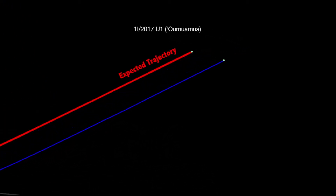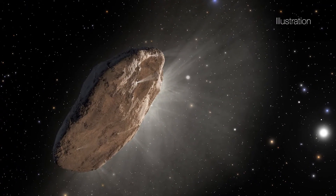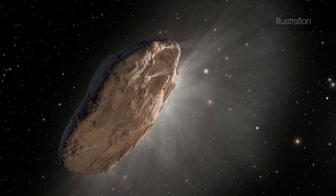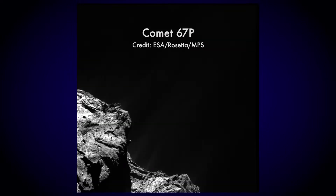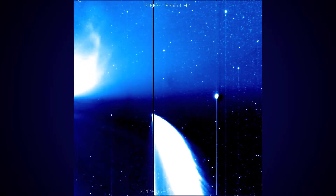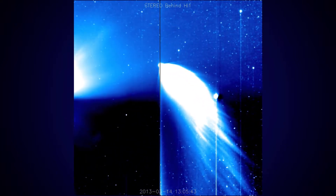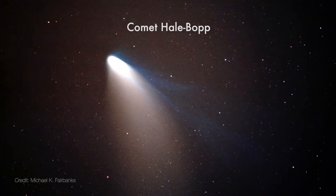A probable source of this acceleration is jets of gas coming off the object. This behavior is similar to objects we have already identified as comets. When they get close to the Sun, ices in the comets sublimate into gas, and streamers of gas can push the object along. Usually when comets do this, the outgassing can be seen, because it ejects large amounts of dust which form a cloud around the object called a coma and a tail.